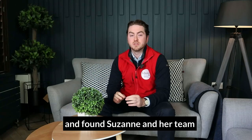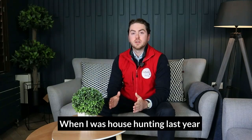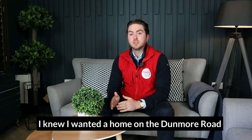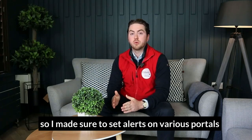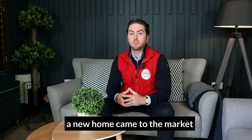I personally went through Parker Law and found Suzanne and her team to be excellent to deal with. When I was house hunting last year, location was my top priority. I knew I wanted a home on the Dunmore Road, so I made sure to set alerts on various portals such as Daft and My Home to be notified whenever a new home came to the market.